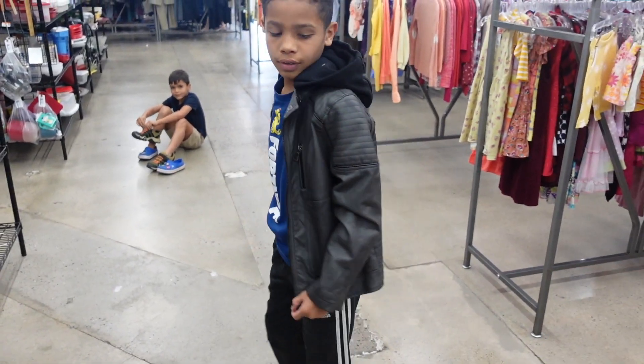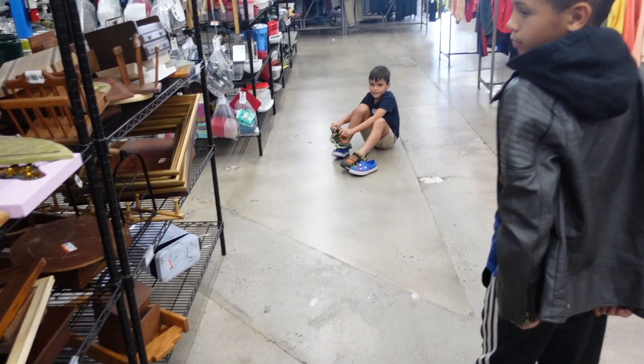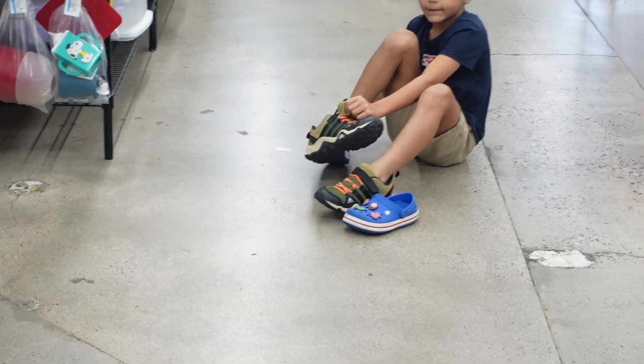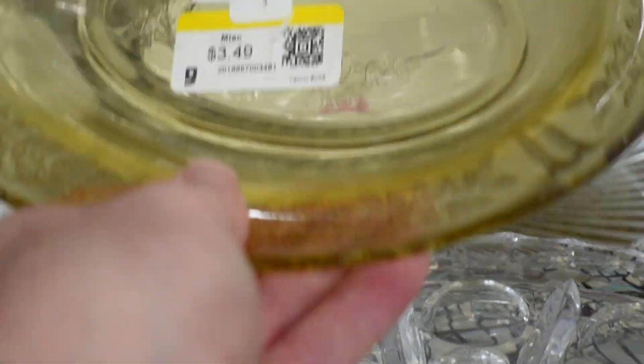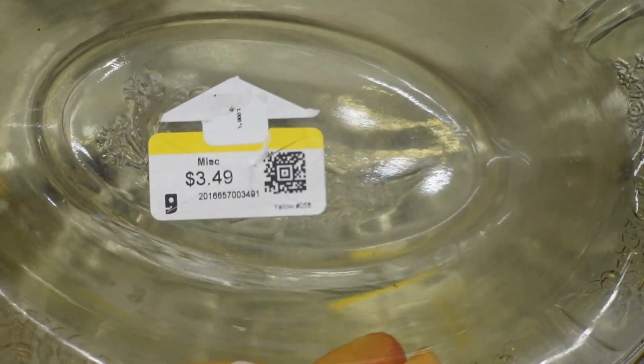I'm really trying to model this jacket to sell it. He wanted me to buy it for him — I'm telling you, he's obsessed with leather jackets. And my other son found some really nice Adidas shoes, so we picked those up for him as well. All the boys got shoes on this trip.